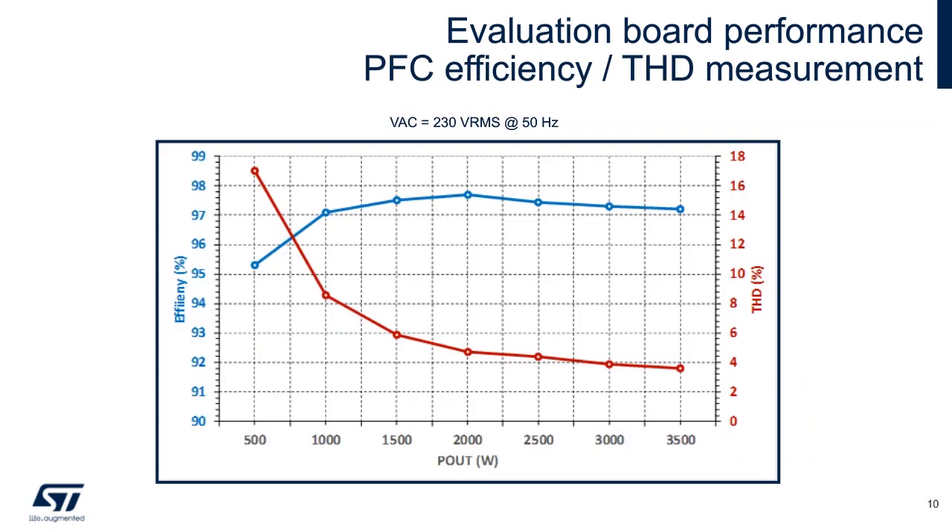We've attained peak efficiencies of more than 97.5% at two kilowatts of output power, and a peak output of more than three and a half kilowatts. Even down to less than 20% of full-rated load current, we're still achieving some 15% total harmonic distortion.